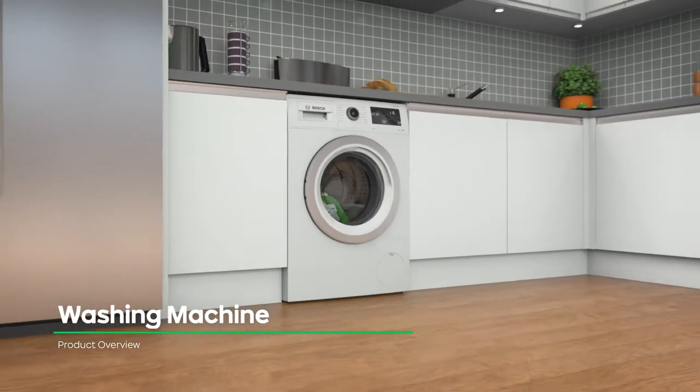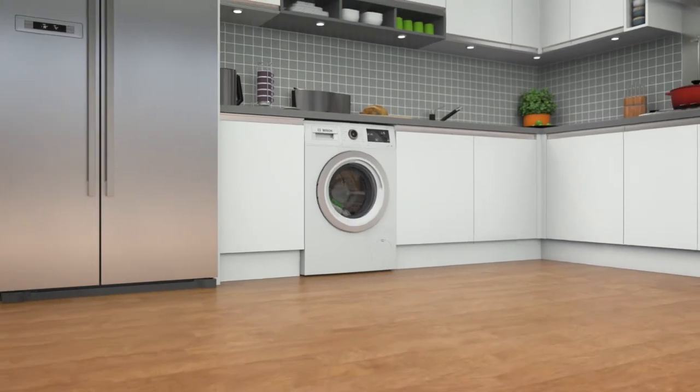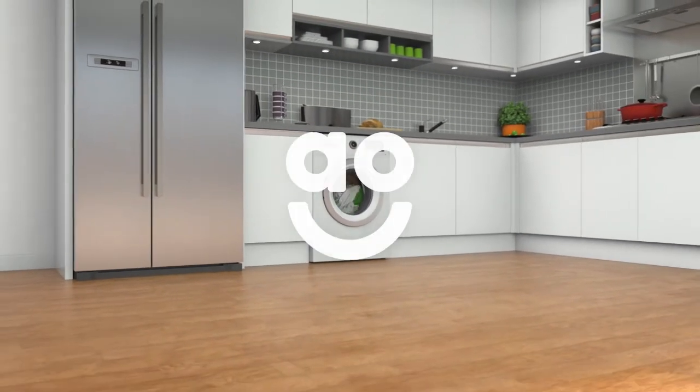If you're looking for a washing machine with innovative features to give your clothes expert care, this model from Bosch is a great choice.